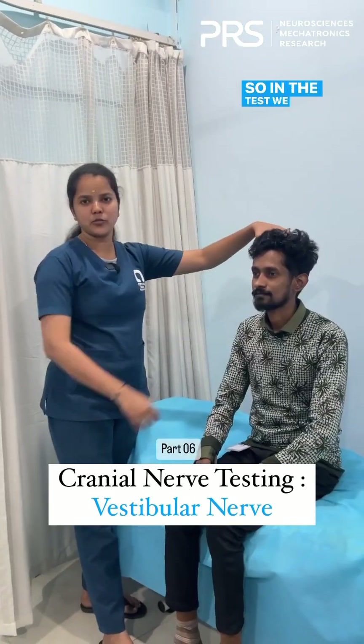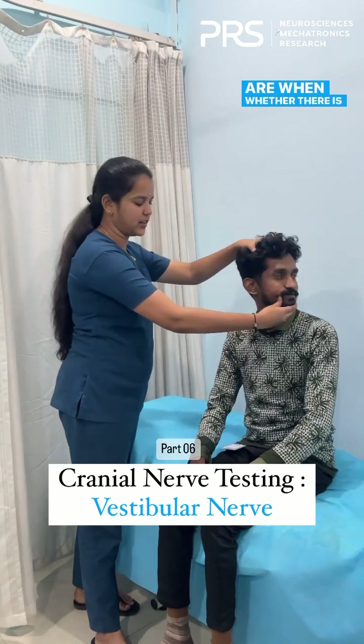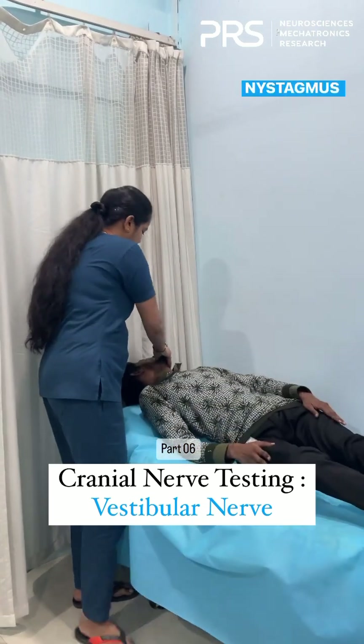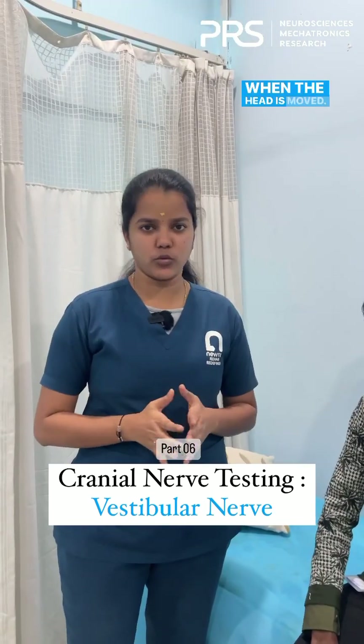In the Dix-Hallpike test, we are going to observe the eye movements — specifically whether there is any change such as nystagmus or any other involuntary eye movements when the head is moved.